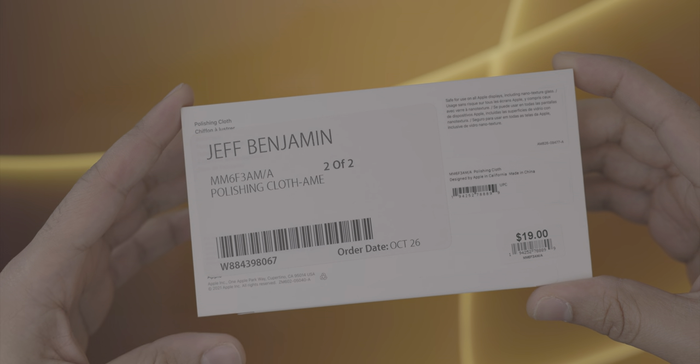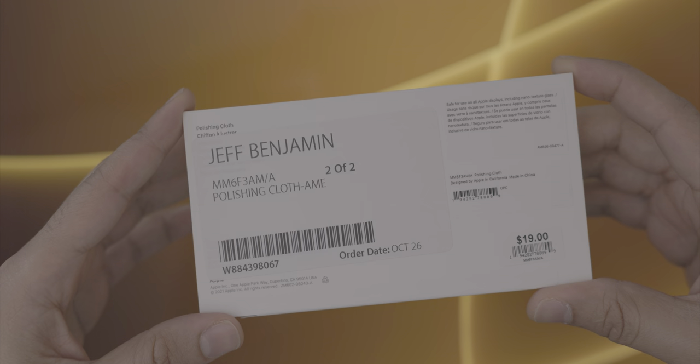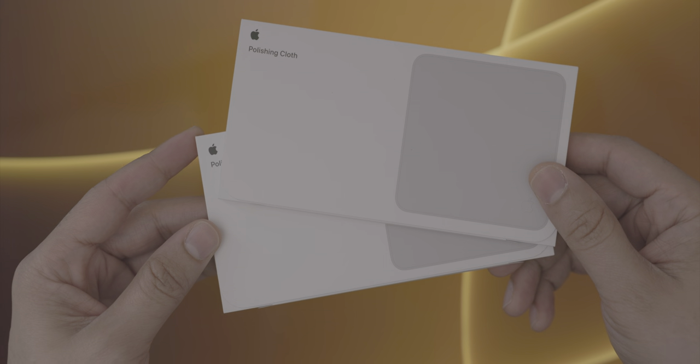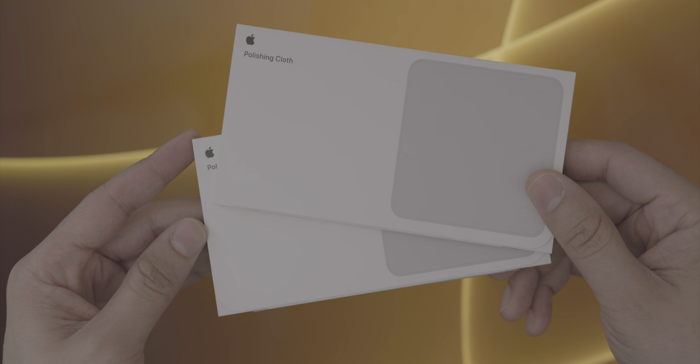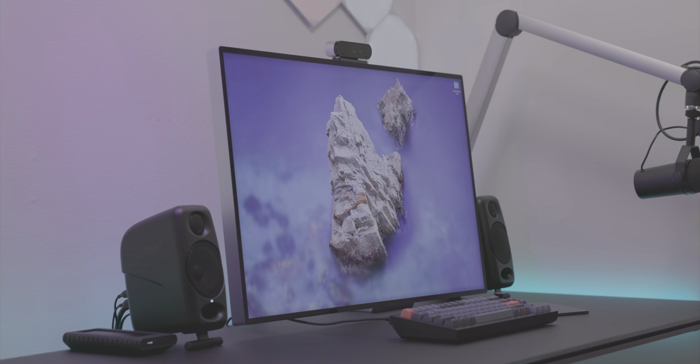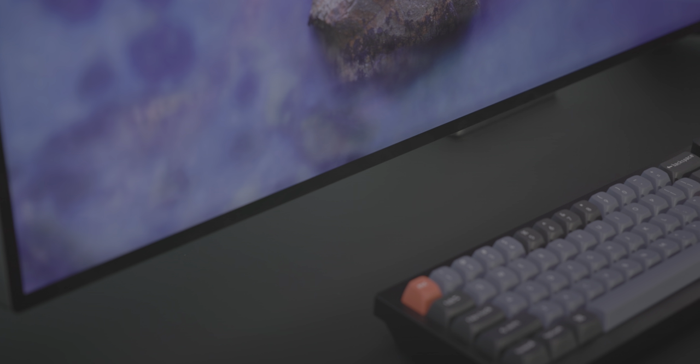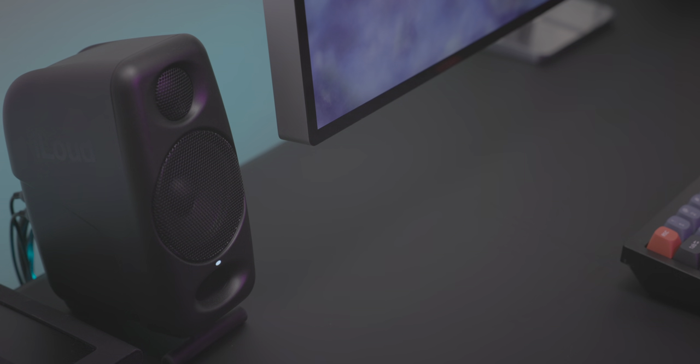Ladies and gentlemen, this is the very first episode of Back to the Mac for 2022, and there are going to be many more episodes to come. In fact, the next episode we're going to be talking about Intel Macs — you're probably wondering why, but it's because I decided to have a little fun with some Sonnet eGPU stuff. Let me know what you think down below in the comments. This is Jeff with 9to5Mac.